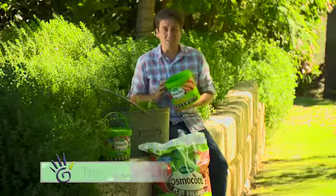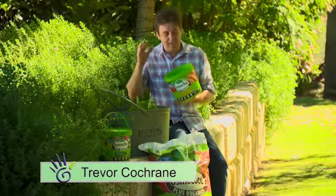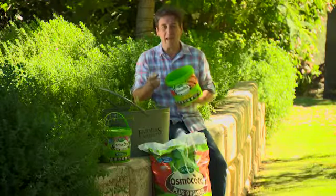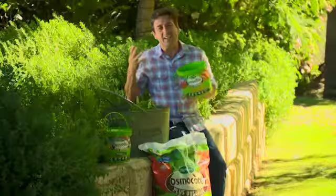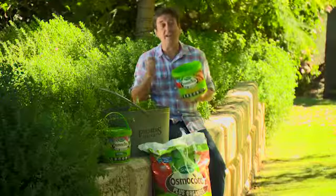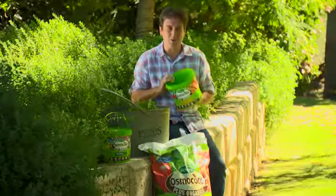One of the cleverer innovations to be available to home gardeners in the past decade has been the ability to get your hands on a controlled release and organic plant food all-in-one. This gives you the benefit of being able to feed your plants all the nutrients they require in a steady stream whilst improving the quality and health of your soil.